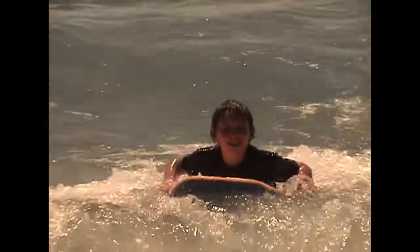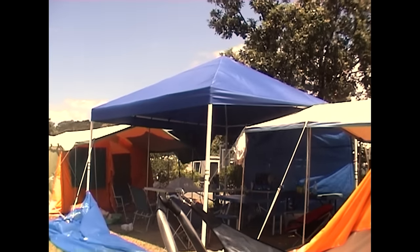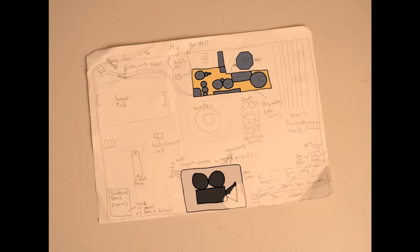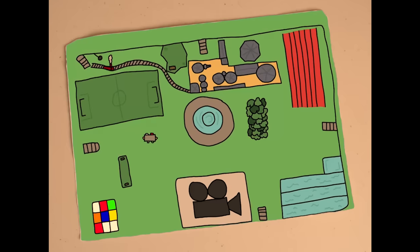When I was 10 years old, while on a camping trip with my family, I spent an entire afternoon designing my dream house. It featured a Hogwarts castle, movie studio, and among much more, the engineering wonder that is a square zipline.